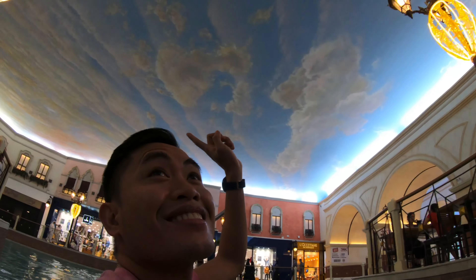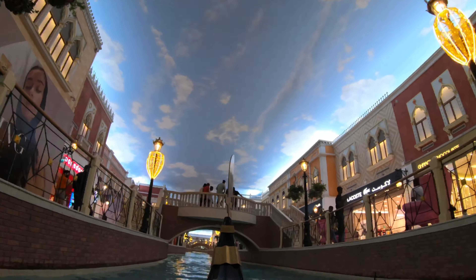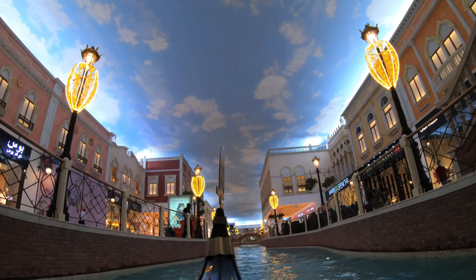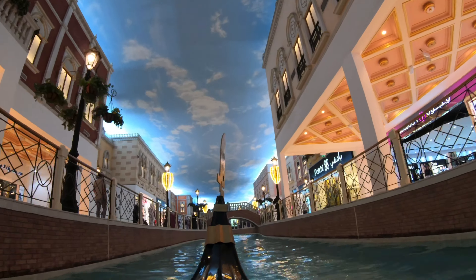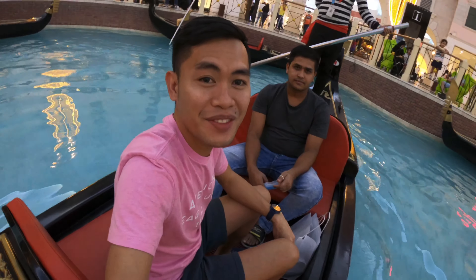Believe me guys, it's really like a real sky. I think that's the end of the ride. It was a very amazing experience, guys.